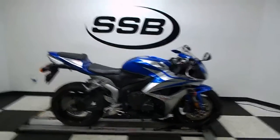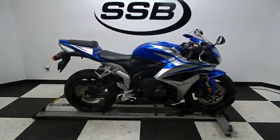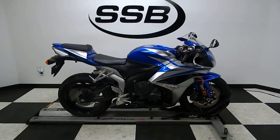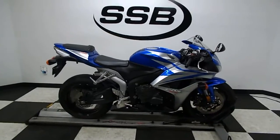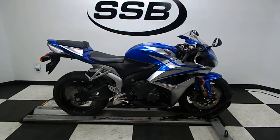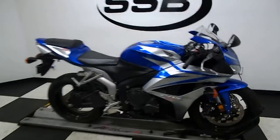Welcome to SimplyStreetBikes.com. Today we have a 2007 Honda CBR 600RR. This bike has just a little under 5,300 miles on it and is in mint condition. Let's take a walk around it and we'll fire it up so you can hear it run.